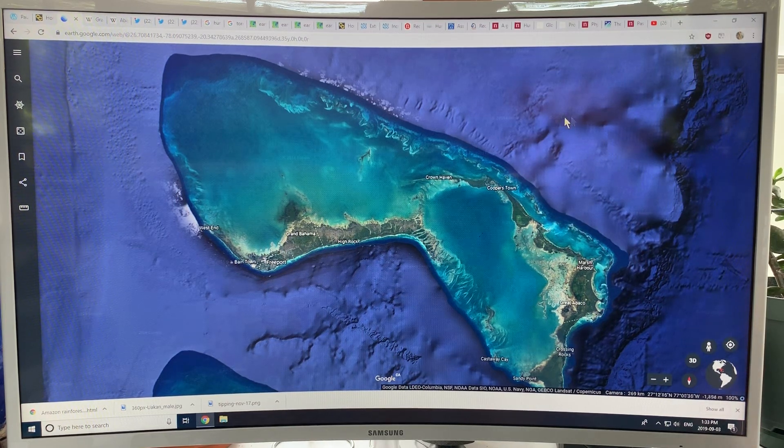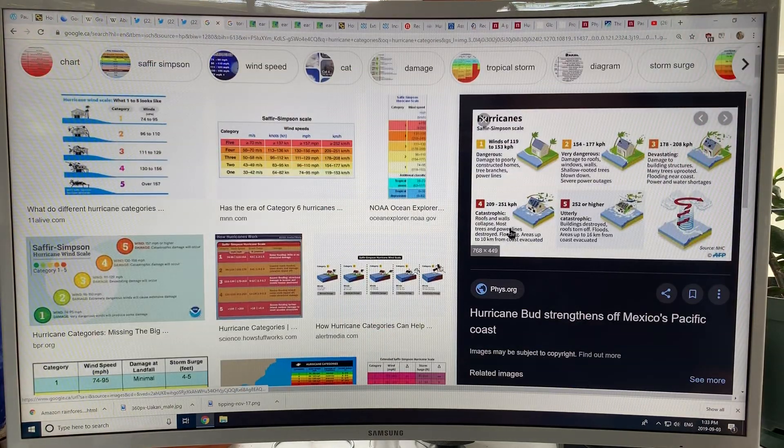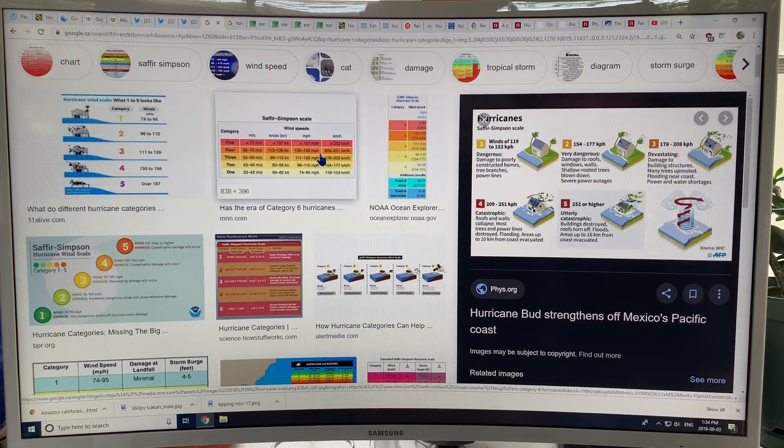In the last video I was talking about how the wind speeds of Dorian reached sustained winds of over 180-185 miles per hour. Those type of wind speeds, approaching and exceeding 300 kilometers an hour, should be in a category 6. There needs to be a category 6 because the storms are so strong now that this scale needs to be updated.